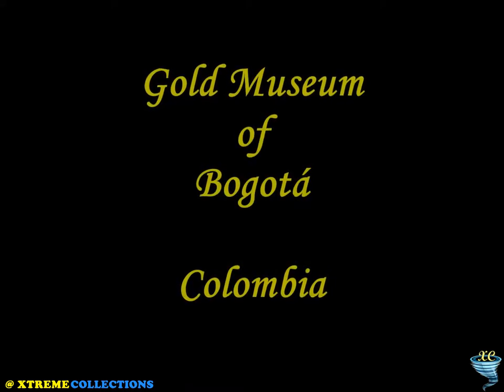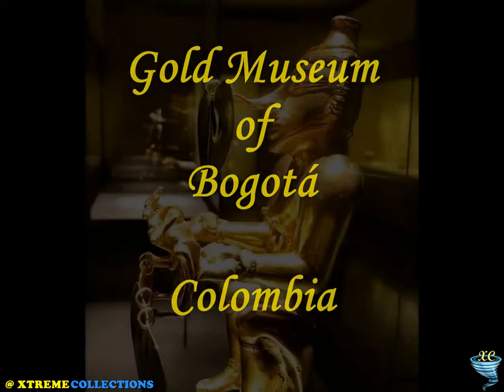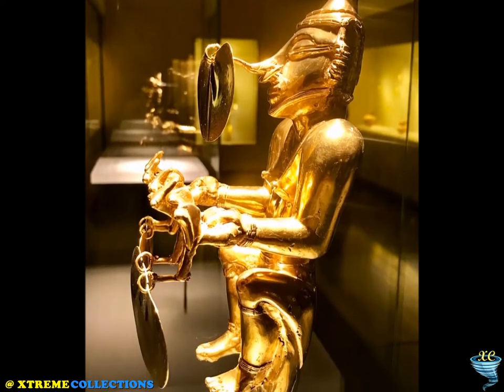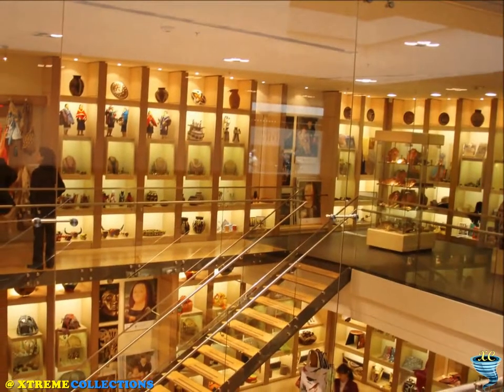The Gold Museum of Bogota, in Spanish El Museo del Oro, is a museum located in Bogota, Colombia. It is one of the most visited touristic highlights in the country.